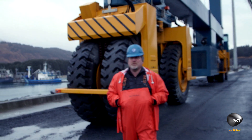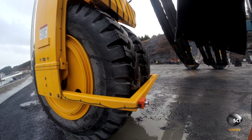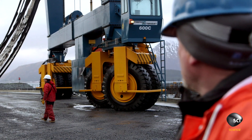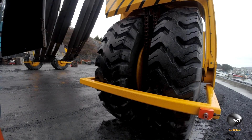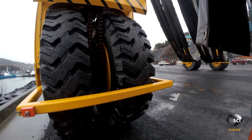The tires on this machine are eight feet tall. It's 16 wheel drive, and all 16 wheels turn. They're 48-ply tires. You look at a heavy-duty truck tire, or an automobile — that's a 10-ply tire. These are 48-ply.